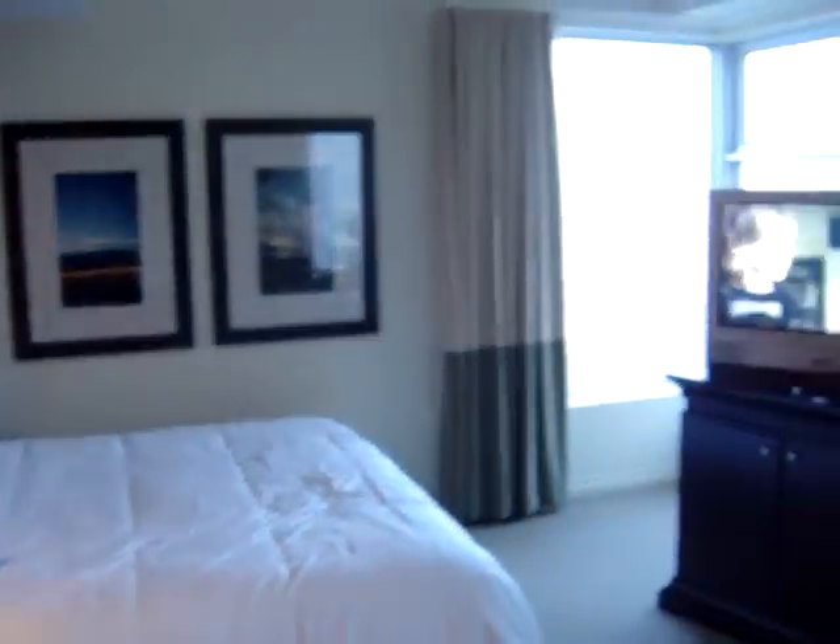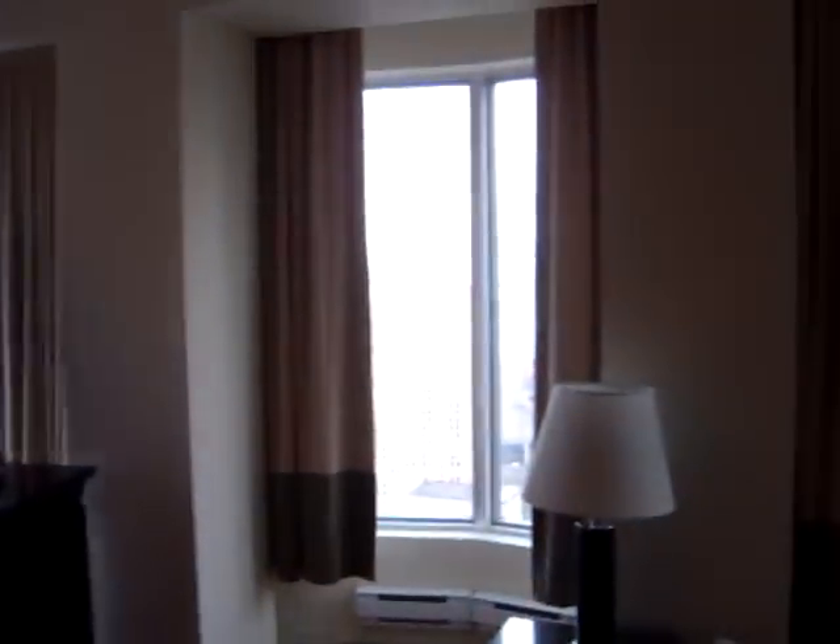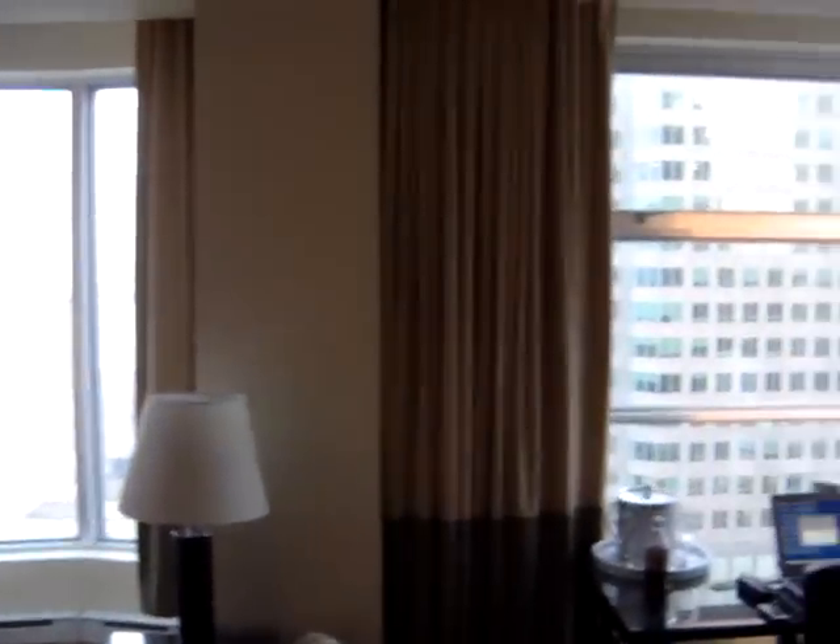I'll just swing around so you can sort of see the bed — very nicely designed, actually, quite a nice-looking sort of place, unlike the rest of the hotel, which isn't actually that great. It's a bit stuffy in the other rooms. I'll swing around kind of fast.